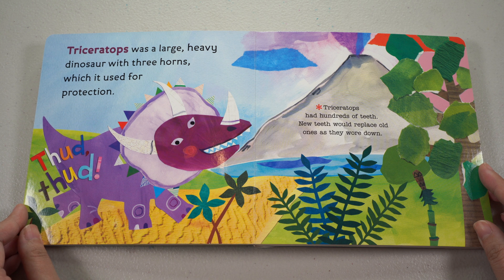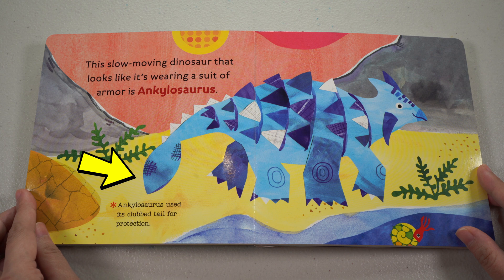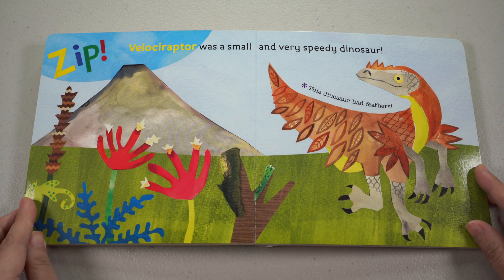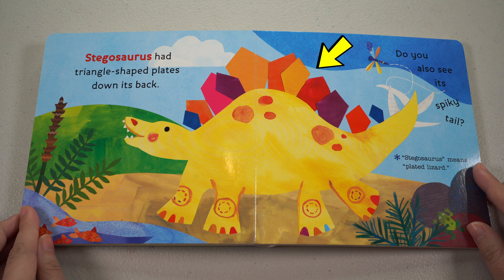Triceratops was a large, heavy dinosaur with three horns, which it used for protection. Triceratops had hundreds of teeth. New teeth would replace old ones as they wore down. This slow-moving dinosaur that looks like it's wearing a suit of armor is Ankylosaurus. Ankylosaurus used its club tail for protection. Velociraptor was a small and very speedy dinosaur — this dinosaur had feathers. Stegosaurus had triangle-shaped plates down its back. Do you also see its spiky tail? Stegosaurus means plated lizard.